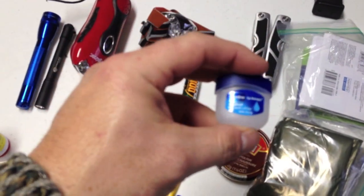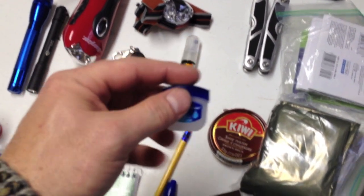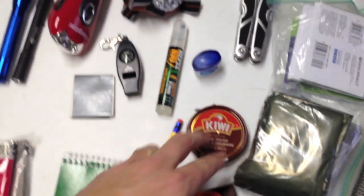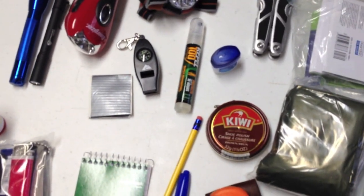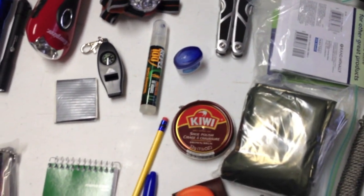I carry Vaseline lip balm — this stuff is great if you need to start a fire, and it's great if the weather's bad or your lips are chapped. I also carry a can of shoe polish. I'm looking for a smaller can since I don't need that much. It's just for covering your hands and face if you need it.